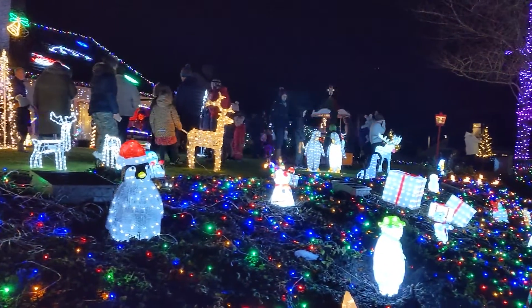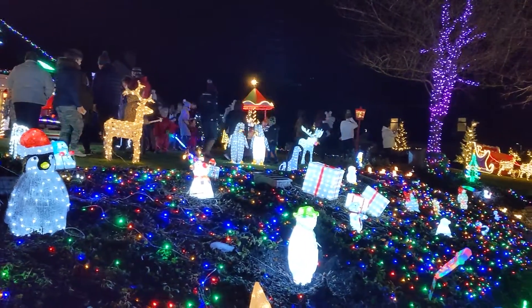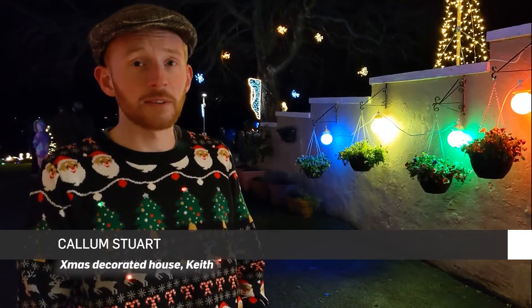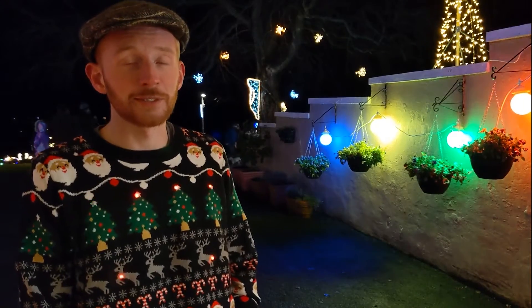We're in 2021 now, so it's probably been going 5 or 6 years properly, adding bits to it every year, but there's always been lights in some description as long as I've been old enough to do it.